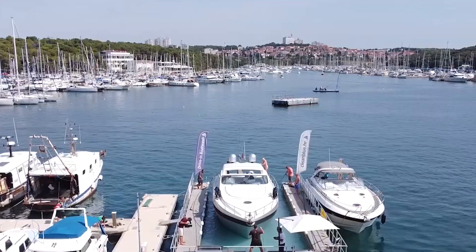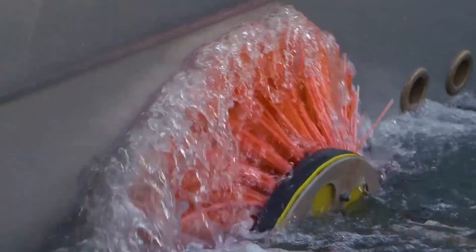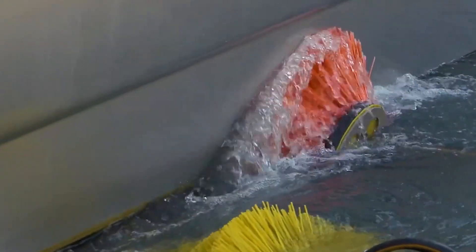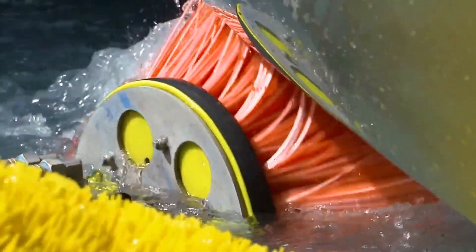It removes dirt, algae, and other contaminants. Its user-friendly design allows boat owners to drive their vessels directly into the wash area, where they can receive a comprehensive cleaning without the need for manual scrubbing. This level of convenience and efficiency makes the Drive-in Boat Wash an invaluable tool for boat maintenance and preservation.